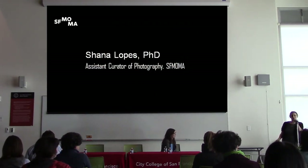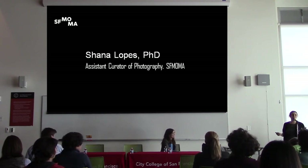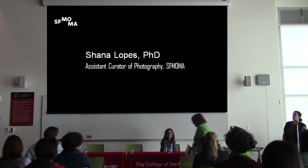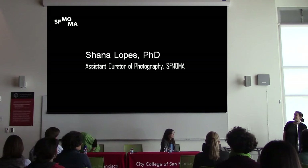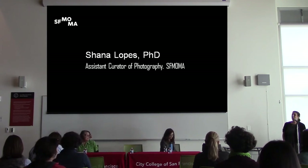Hi everybody. Can you hear me? My name is Shana Lopes — or Dr. Shana Lopes, I earned it. I'm an assistant curator of photography at SF MoMA. I've been there for eight months now, and I'm really excited to be at City College. City College holds a really special place in my heart because it's here that I took a history of photography course that pretty much set me on the path I'm on today. And here I am in my Halloween costume on the right — I'm a cyanotype, in case you don't know what that is; it's the blue type of photograph that's behind me in that photo.